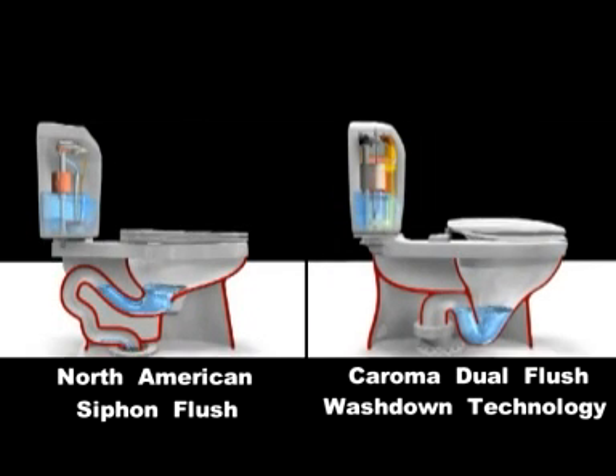Two key things to look out for on this animation: the motion of the water and the size of the trap way.